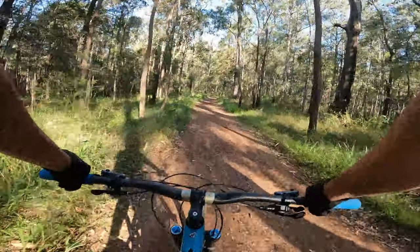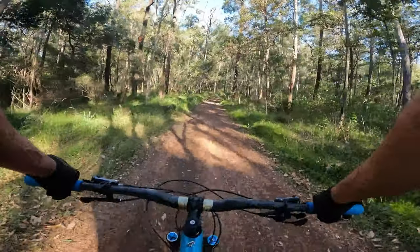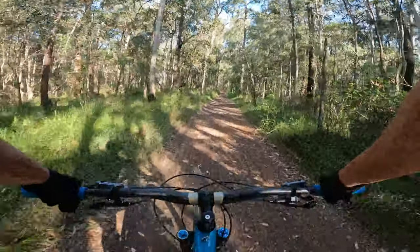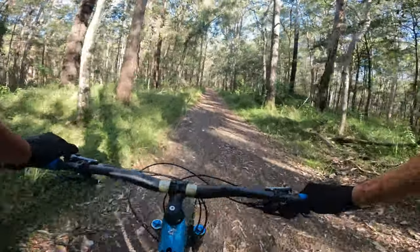This thing came with a nice worn set of Maxxis — not really cutting the mustard — so I ordered a set of Swampy Magic Marys. Probably because I mainly just use this as a shuttle bike, I'm just too lazy to pedal. My pedaling days are over.